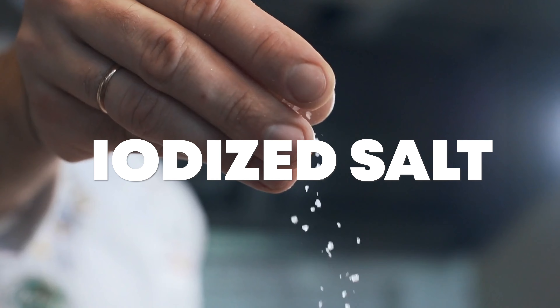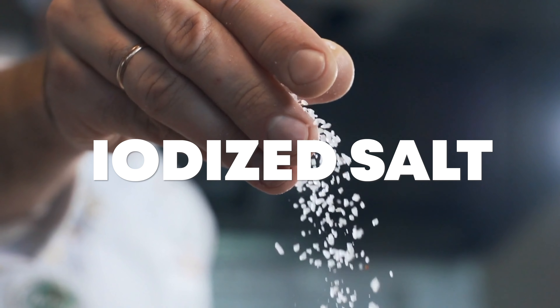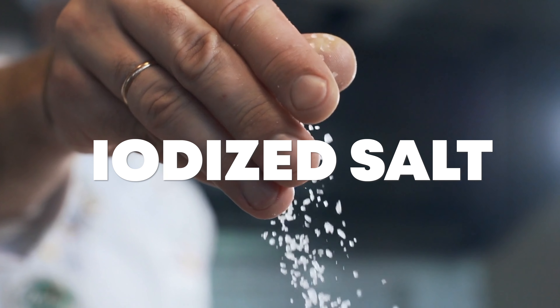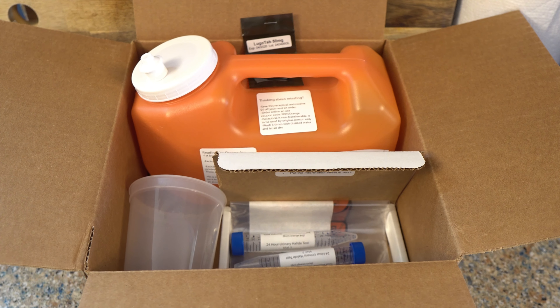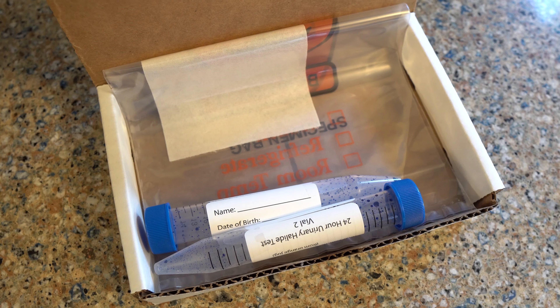Most people are iodine deficient due to the lack of iodine in our soil and in our diets. While a lot of people use iodized salt, the amount of iodine in that salt is only enough to prevent goiters — it's not giving you the amount needed for optimal health. There are many different ways to test iodine, but one of the most reliable is the 24-hour iodine loading test.